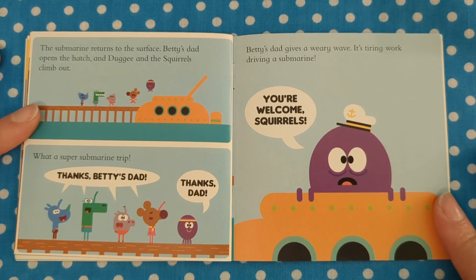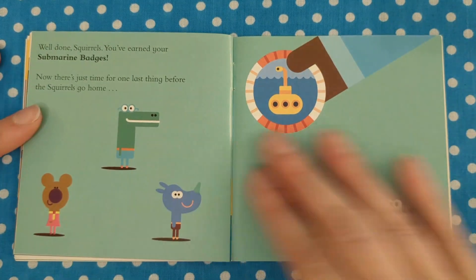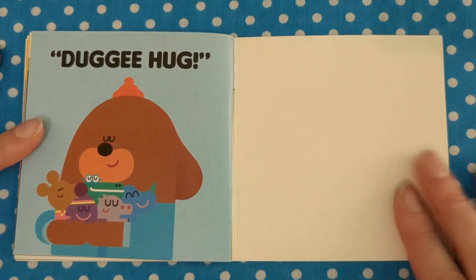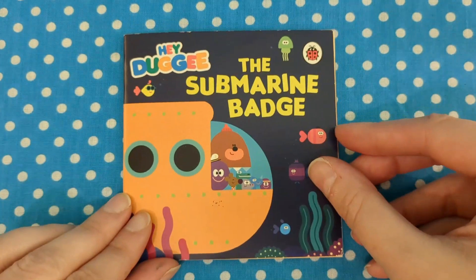"It's tiring work driving a submarine. You're welcome, squirrels." "Well done, squirrels. You've earned your submarine badges!" Now there's just time for one last thing before the squirrels go home. Dougie hug! Dougie hug! The End.